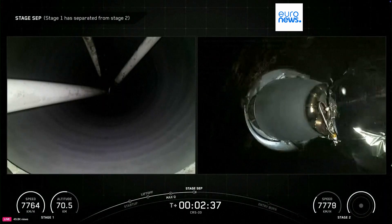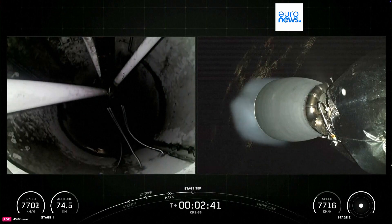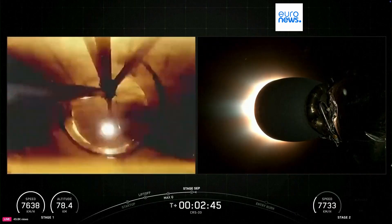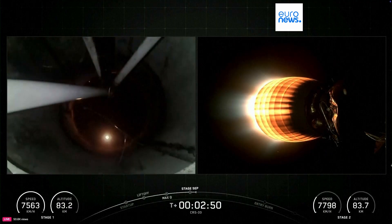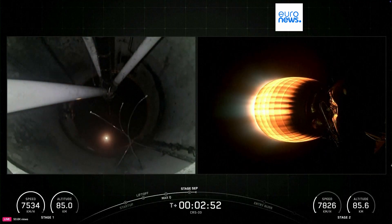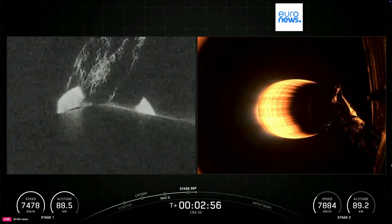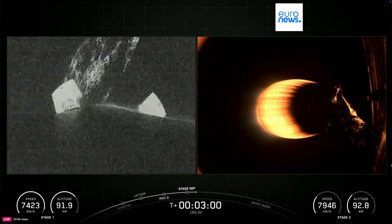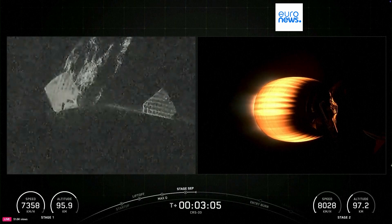Stage separation confirmed. Now, two and a half minutes in. There you can see the quick sequence of events: the main engine cutoff, the stage separation of the first stage booster, and that Merlin engine on your right-hand side igniting for the second stage to continue to push the Cargo Dragon as it continues on into orbit. Now a little bit less than three minutes into today's flight, with still about five more to go.